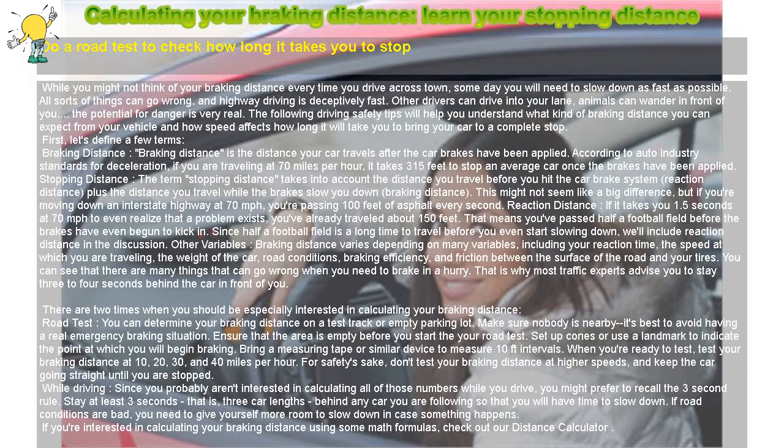Calculating your braking distance — learn your stopping distance. Do a road test to check how long it takes you to stop. While you might not think of your braking distance every time you drive across town, someday you will need to slow down as fast as possible. All sorts of things can go wrong, and highway driving is deceptively fast. Other drivers can drive into your lane, animals can wander in front of you. The potential for danger is very real. The following driving safety tips will help you understand what kind of braking distance you can expect from your vehicle and how speed affects how long it will take you to bring your car to a complete stop.